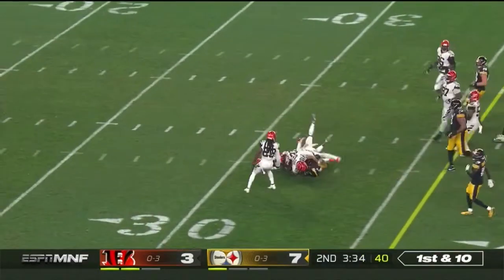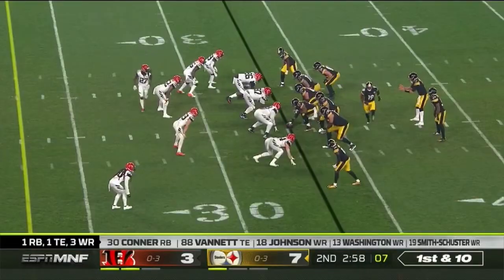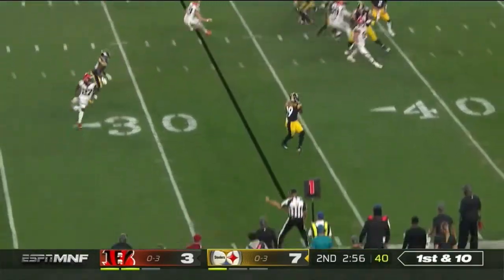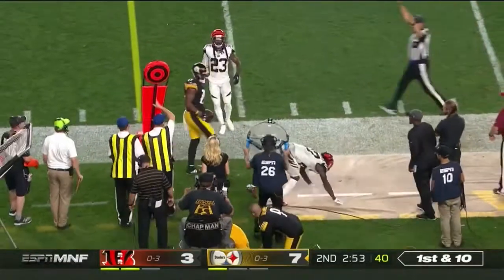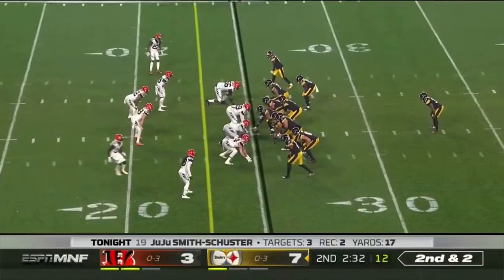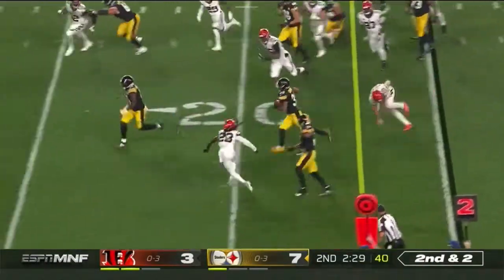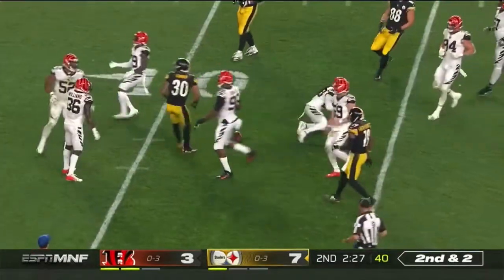Connor right through the middle. Samuels right through the middle. Get it out to JuJu in space as he turns the corner, and as Kirkpatrick tried to make that tackle. Second and two. James Connor with Washington in front, and look at the room he has there.